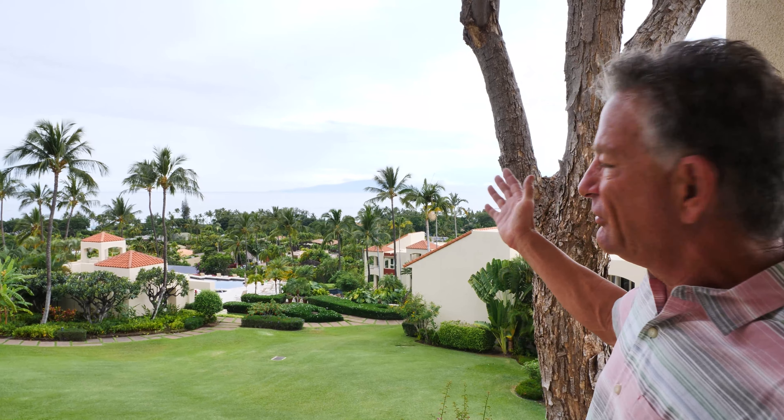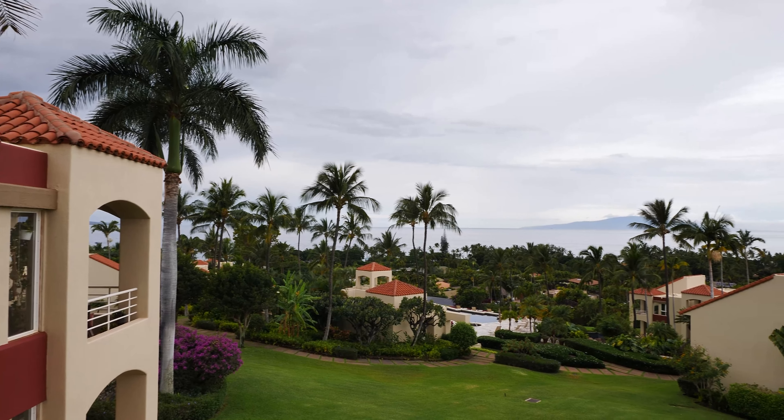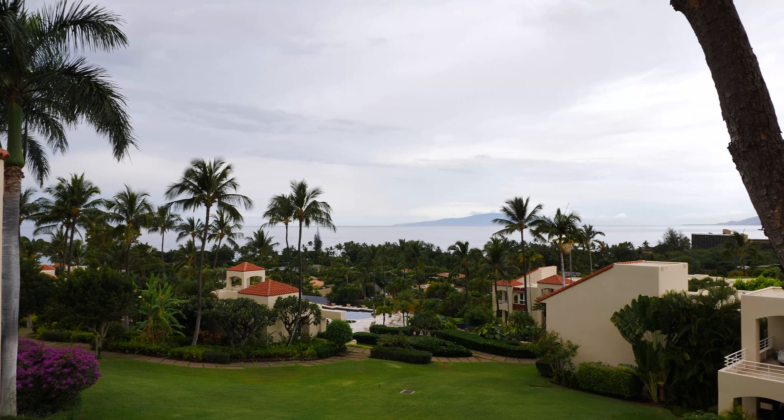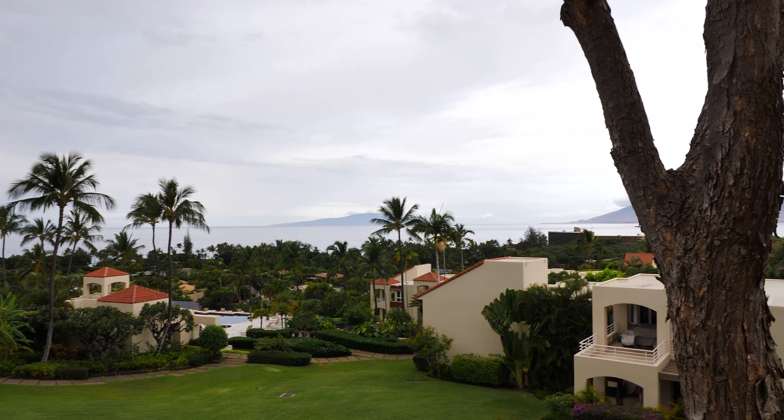You get a nice view of the ocean from these units. We've got red tile roofs that are built out of concrete, so they're very solid. As a matter of fact, of all the complexes in the Wailea area, what's really cool about the Wailea Palms is that you actually get windows on all four sides of your condo. How often do you get that when you're attached to neighbors but you still have light coming from all four sides? Really, really interesting.